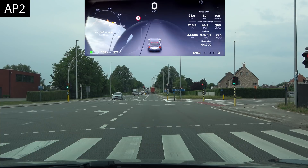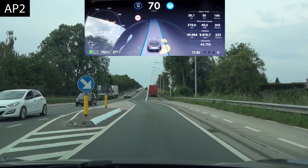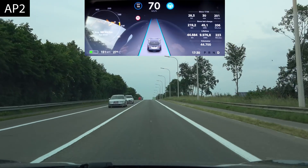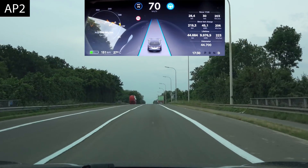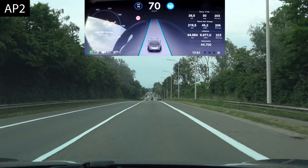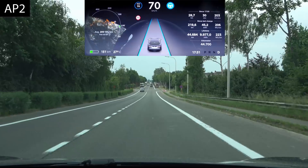Up ahead is the tight left and right which autopilot 1 couldn't handle — let's see what autopilot 2 does. It's doing it a lot smoother than autopilot 1. However, it gets very close to the curb, so it takes steel nerves to actually trust it, which is why I usually do that part manually. Autopilot 1 nearly killed us there.